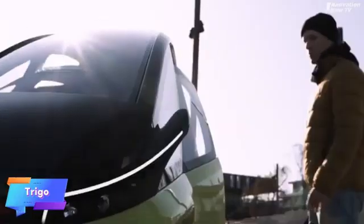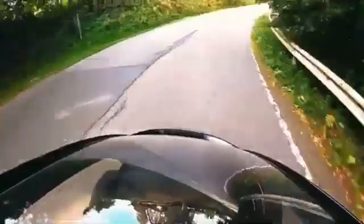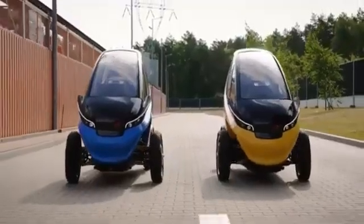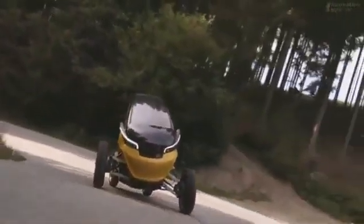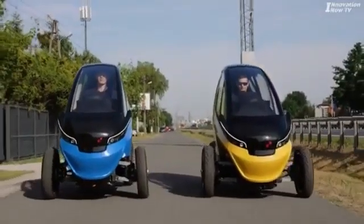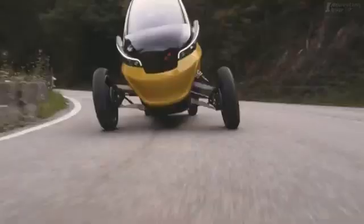The Trigo is a cutting-edge electric vehicle designed to offer unmatched agility in urban settings. It features retractable front wheels that allow the vehicle to maneuver effortlessly in tight spaces, making it ideal for navigating congested city streets and finding parking in crowded areas. With a range of up to 100 kilometers on a single charge, the Trigo is optimized for short trips around the city, offering an eco-friendly alternative to traditional gas-powered vehicles.